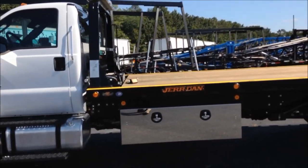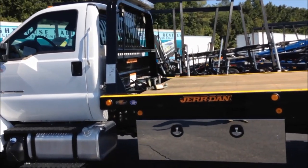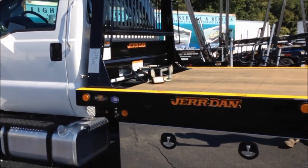On the Jordan 24-foot, 96-inch wide bed, it's got a 10,000-pound winch with dual manual free spool.